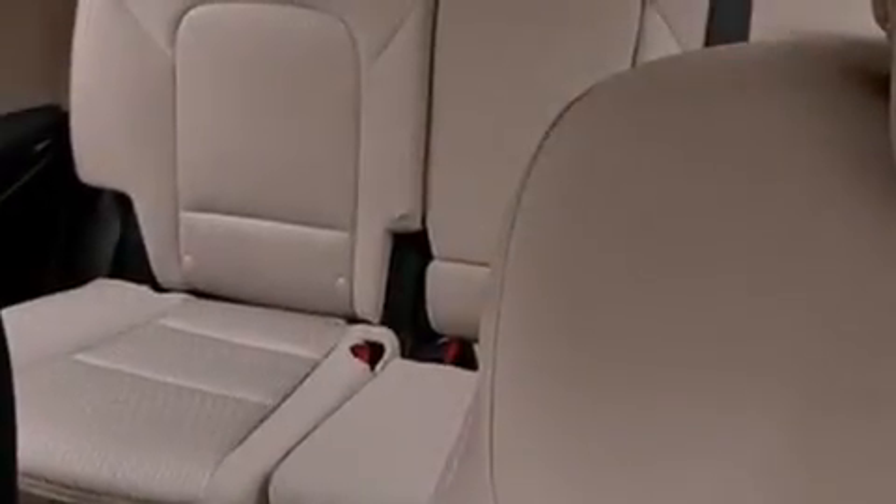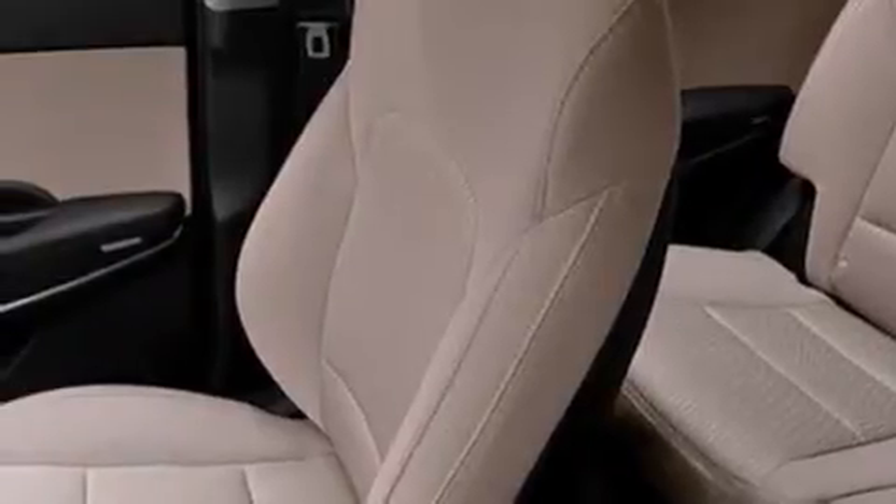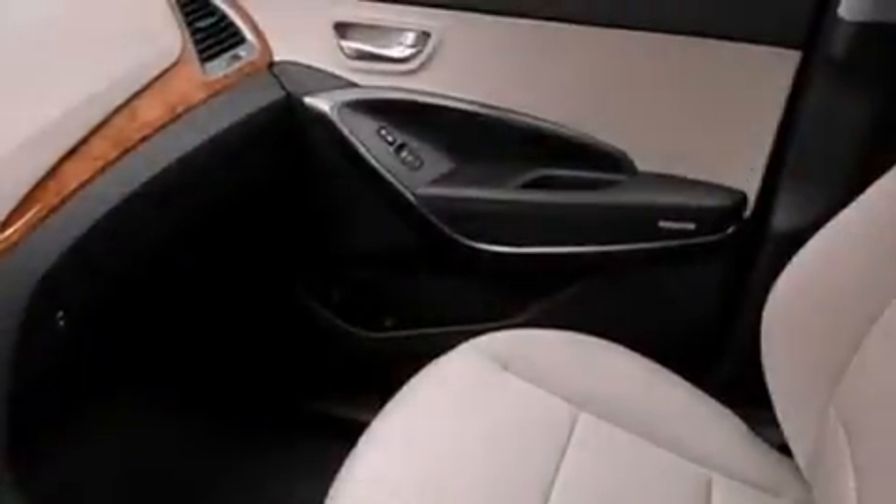The following features are also included: Hyundai Blue Link, commercial free satellite radio, aluminum wheels, interior wood trim accents, and 12 volt power outlets.